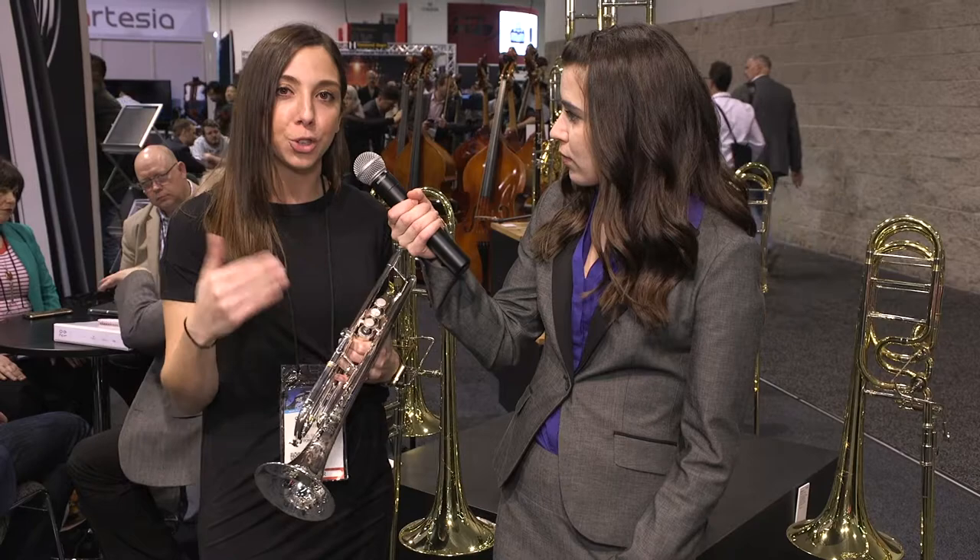So this is the SC Shires Q10 RS. This is one of our flagship instruments — it's new in the past year. We've been having wild success with professional players, students, educators, jazz, classical, the whole gamut.